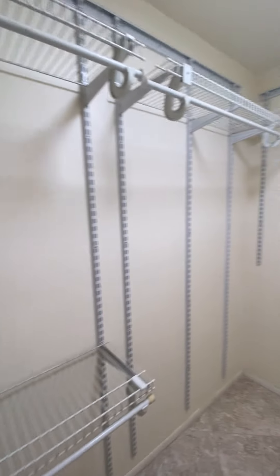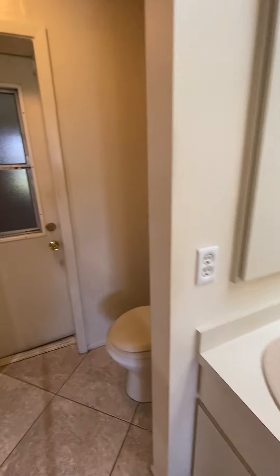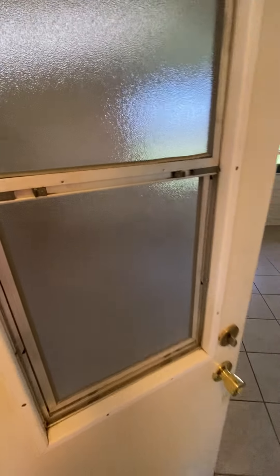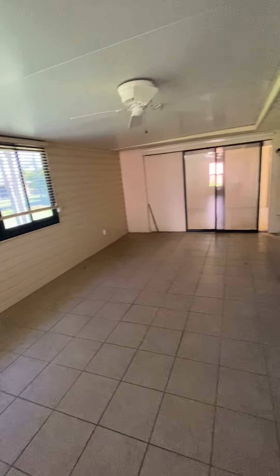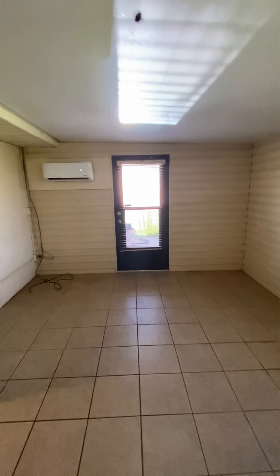A humongous closet — this is a ginormous, big walk-in closet, very good usable space for the master bedroom. And then this leads into a covered lanai that they have, which goes back into the house. Those were the exterior windows I was pointing at — this is a flat roof that they've converted into an extra living area.